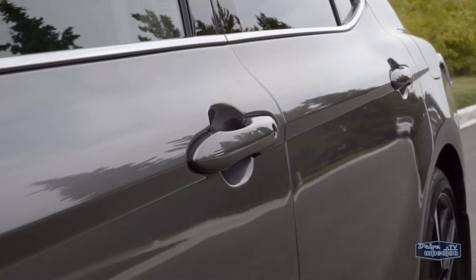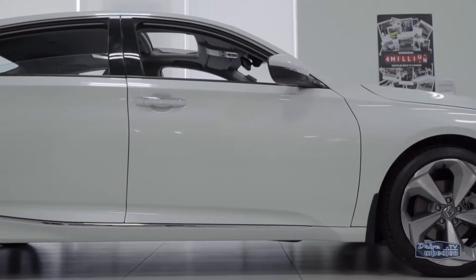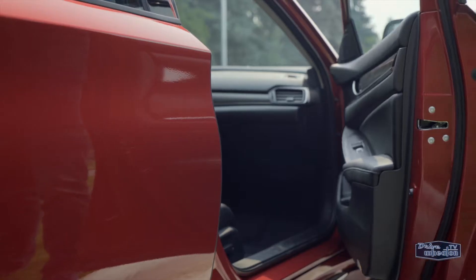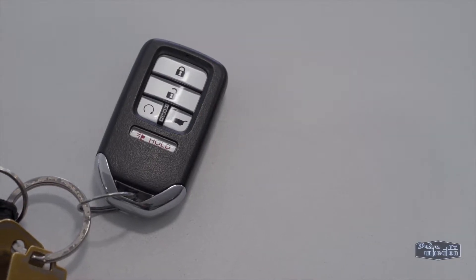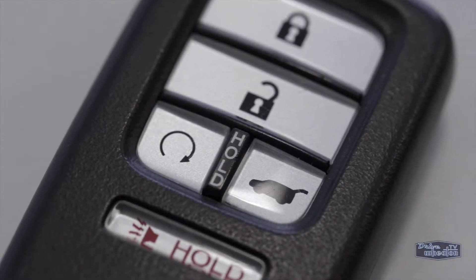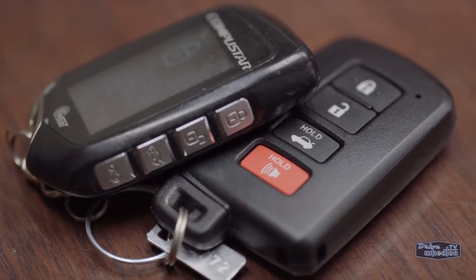You open and shut your car door thousands of times during its lifespan. The Camry's doors sound a bit hollow, while the Accord's sound and feel way more solid. Just like the doors, the Honda key fob seems more high quality than the cheaper plastic feel of most Toyota fobs. The Accord also comes with a built-in remote starter. With the Camry, you have to get one installed, which means carrying around an extra fob all the time.